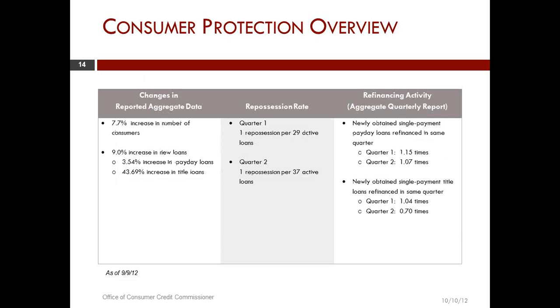These are a few of the comparisons off the first two quarters. Some of the comparisons that people are making include looking at aggregate data, an increase from quarter to quarter in the number of consumers, and the increase in the number of new loans. One of the numbers that several people will be interested in is the rate of repossession compared to the number of active loans — it appears that rate has gone down from the first quarter to the second quarter.